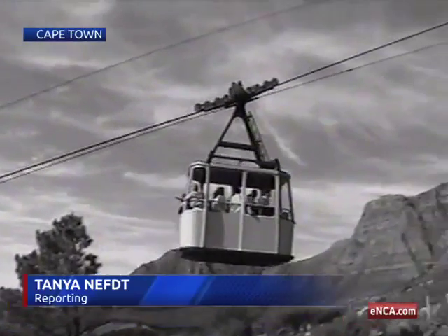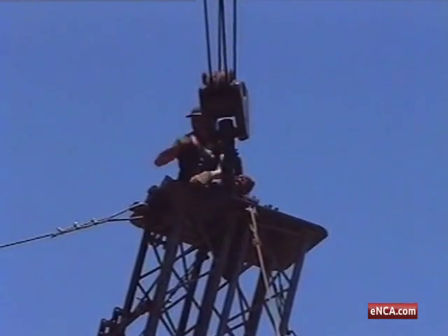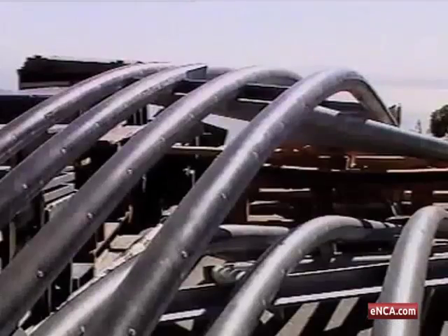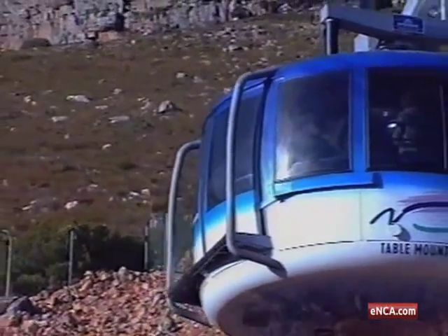Back in 1929, Cape Town's cable car was nicknamed the soapbox. Fast forward to 1997, when the rickety car got its first major upgrade using the latest technology — a more sophisticated and bigger cableway was installed. But just how does the car get heaved up the hill?